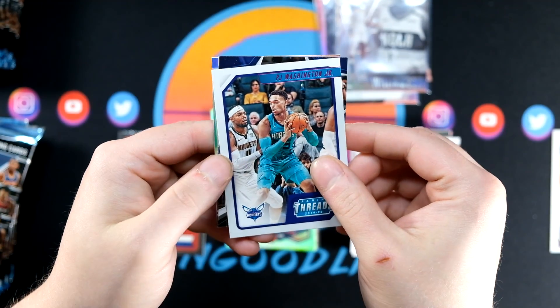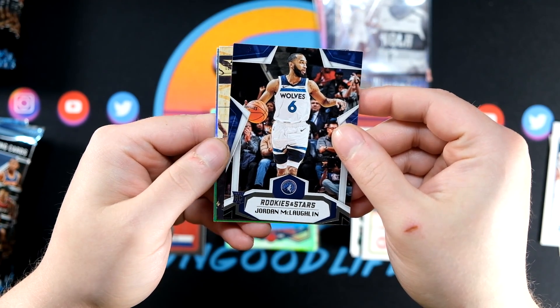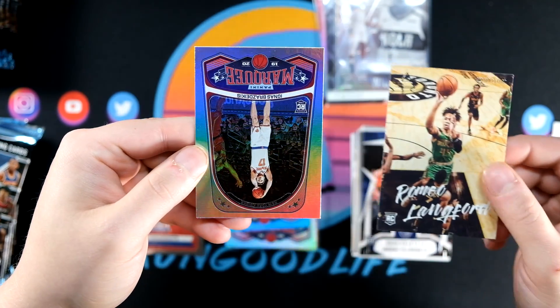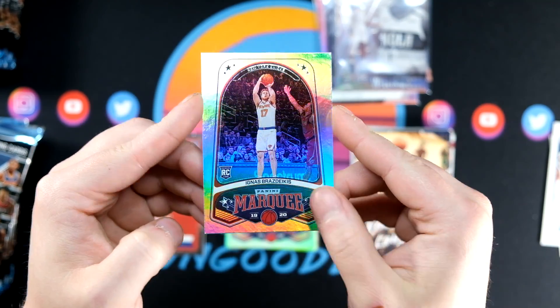PJ Pink, Jordan McLaughlin — he didn't have too many rookies this year, so if he ever comes on strong that'll be one to hold. Romeo Lankford and Ingus Brzeekis on the foil board Marquee.